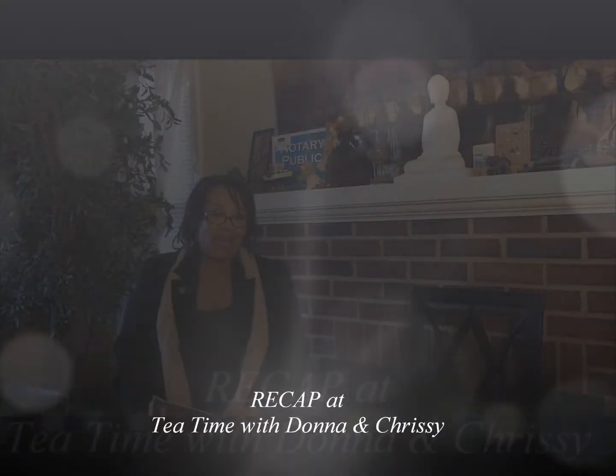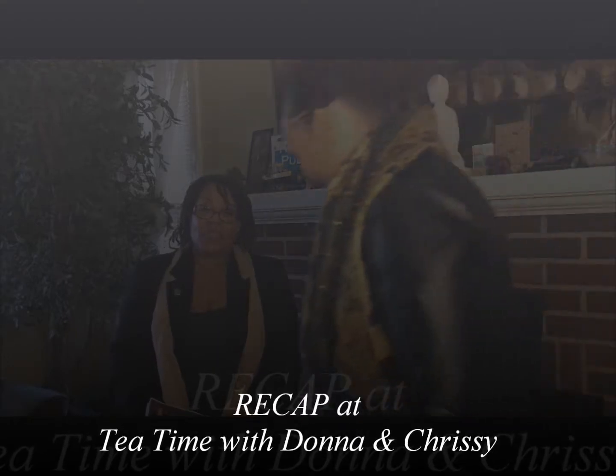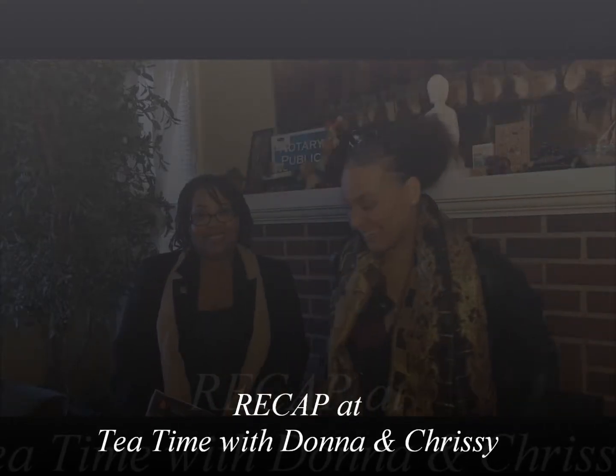Hi everybody, welcome back to Donna and Chrissy's Tea Time — Tea Time on Thursdays, every Thursday. This is my daughter Chrissy and she is still practicing for her real estate exam, so stay on her butt. I am Donna L. Hallman and I work with Brokers Realty Limited, also known as thebrokersrealty.com. Don't forget to subscribe and go to my website if you're looking for a house or a home. We're here to help people navigate real estate.